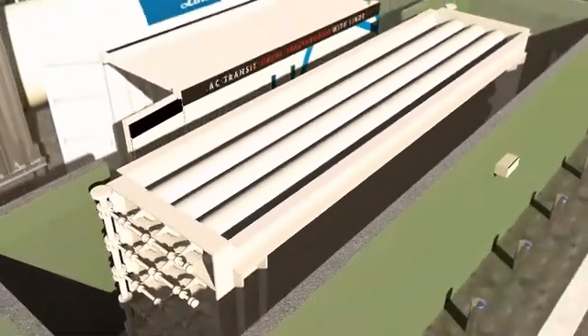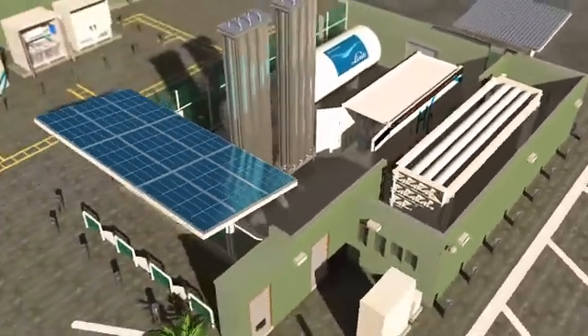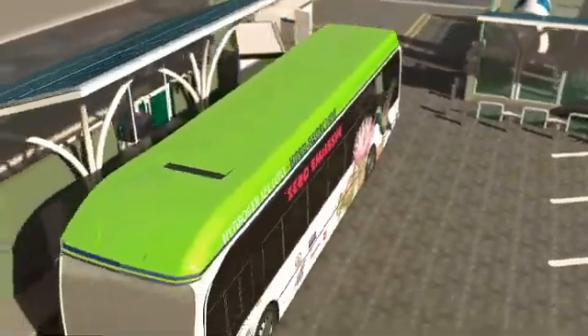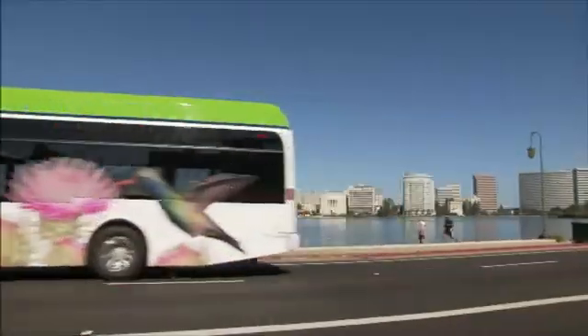The system can produce and store over 360 kilograms of hydrogen per day and refuel vehicles at speeds comparable to gasoline and diesel — 3 minutes for cars and just 6 minutes for a full-size transit bus.